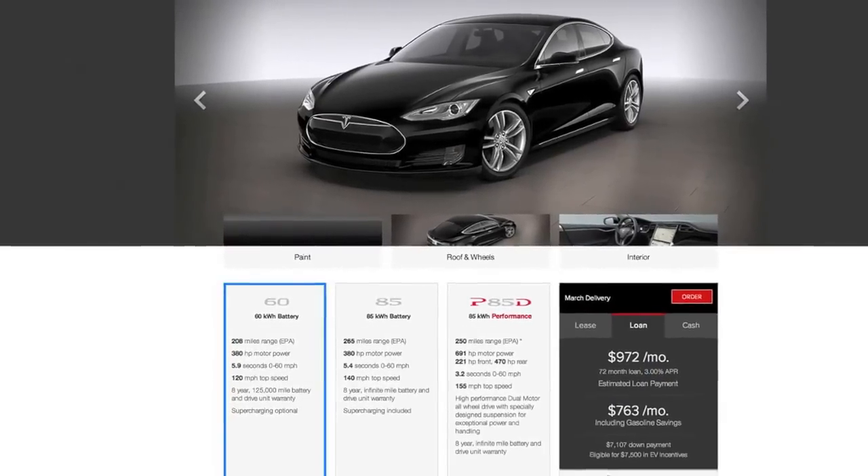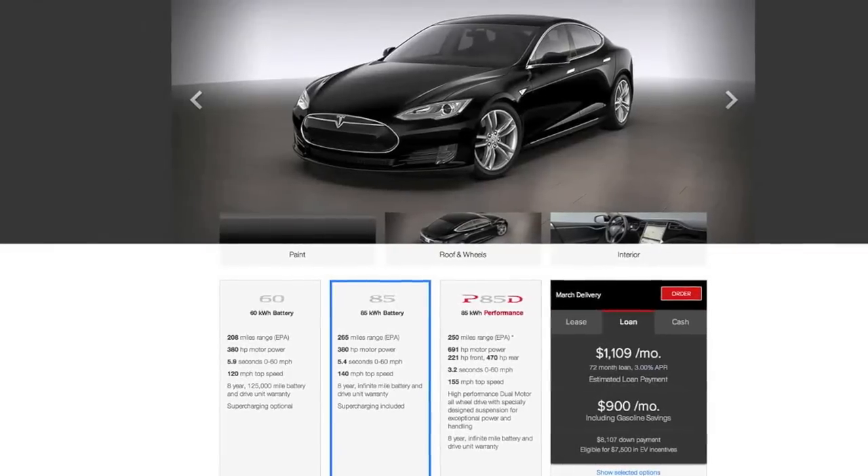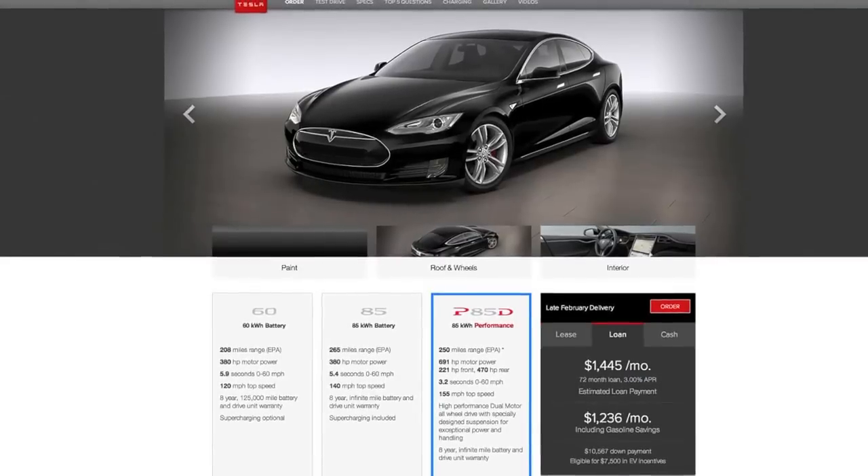In terms of pricing: the 60 kilowatt hour battery pack starts at $71,000, the 85 starts at $81,000, and the performance package starts at about $103,000 — and that's before federal tax incentives and local incentives. Everyone is eligible for a $7,500 federal tax credit regardless of state. The state of New Jersey offers no sales tax, Georgia offers a $5,000 rebate, and most states offer some subsidy on the cost of installing home charging equipment.